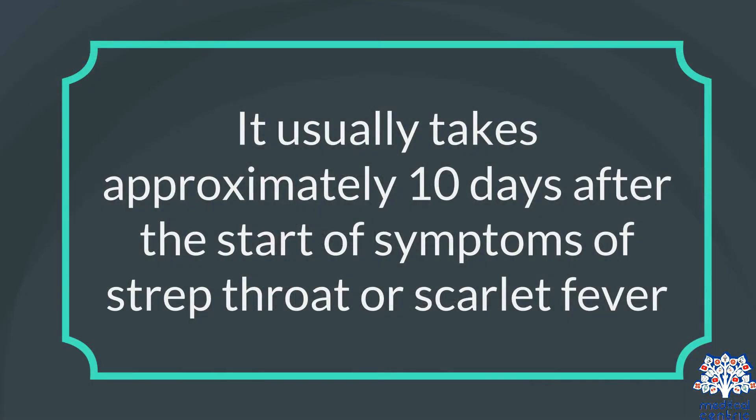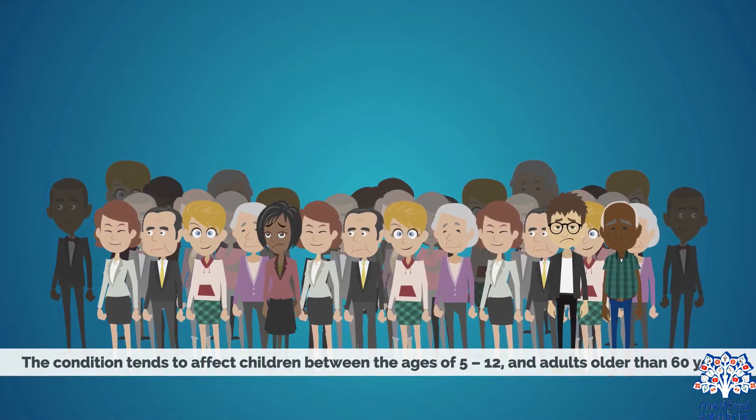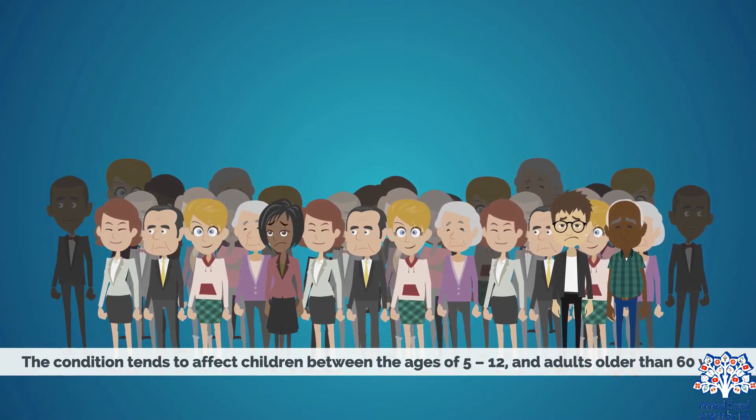It usually takes approximately 10 days after the start of symptoms of strep throat or scarlet fever for post-streptococcal glomerulonephritis to develop, and about 3 weeks after the start of symptoms of Group A strep skin infection for the condition to develop. The condition tends to affect children between the ages of 5 and 12, and adults older than 60 years.